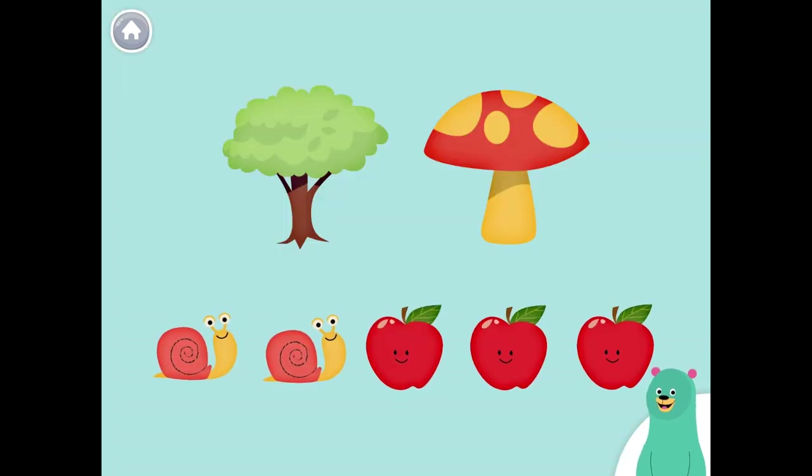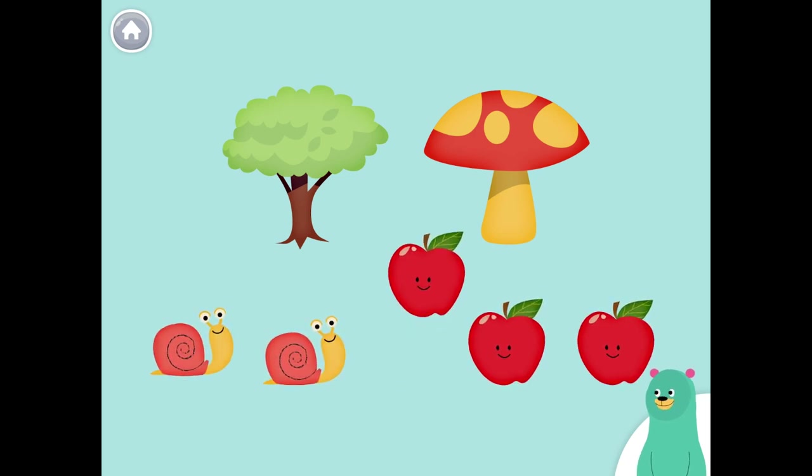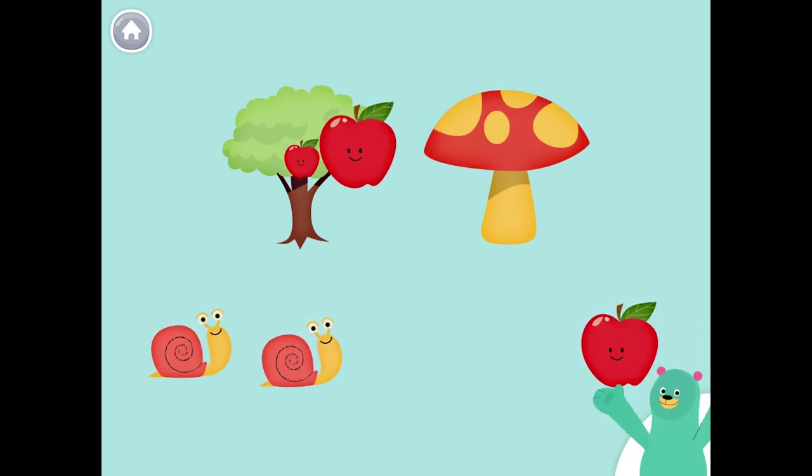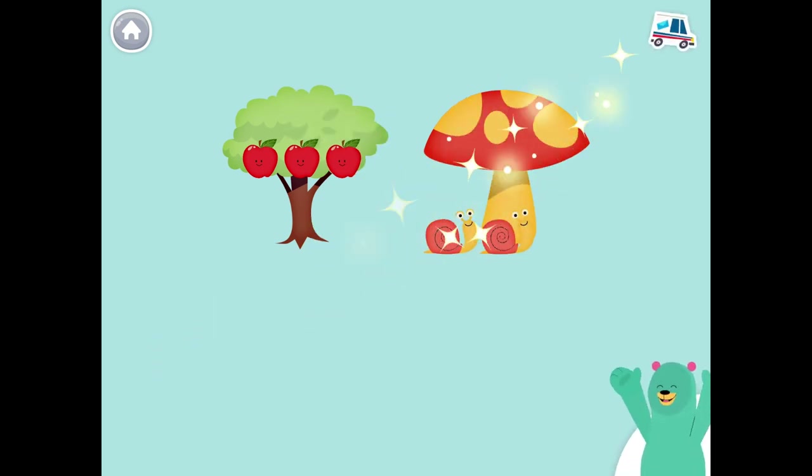Put the apples on the tree. Put the snails with the mushroom. Keep it up!